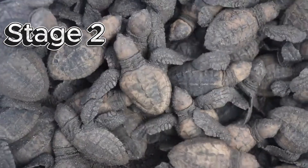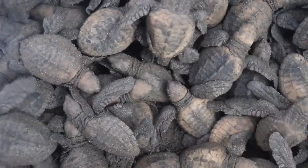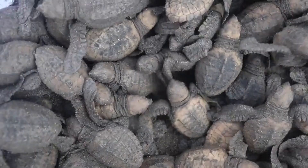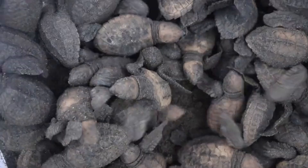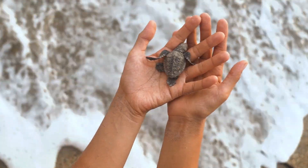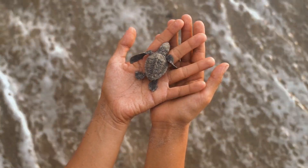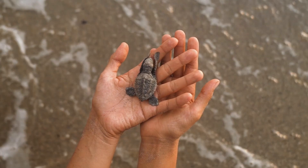Stage 2: Hatchlings. After about 60 days or so, the eggs will begin to hatch. Tiny little baby turtles called hatchlings will come out of the eggs and then head straight for the ocean. Only about 1 in 1,000 hatchlings will usually be able to survive to become big and strong grown-up turtles.